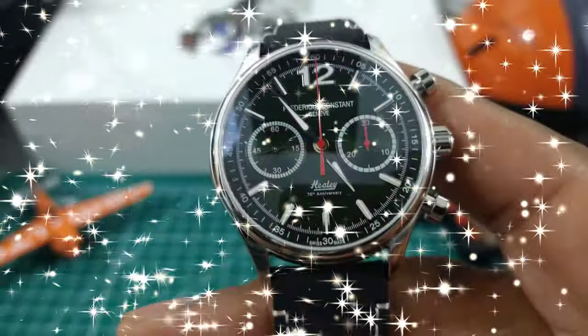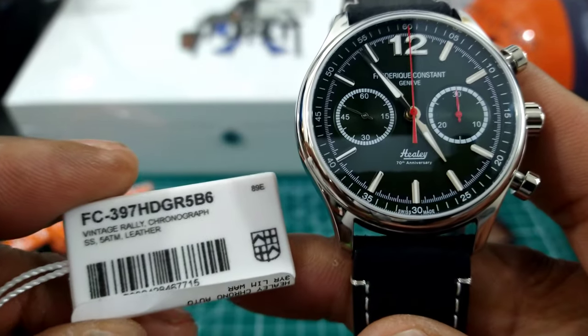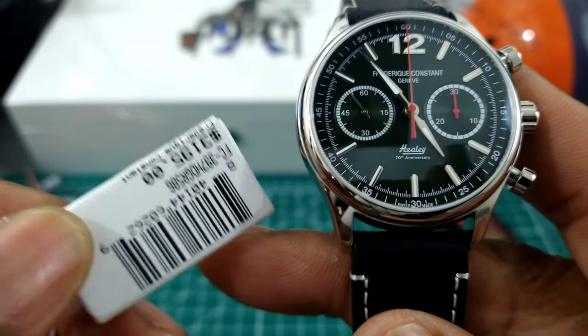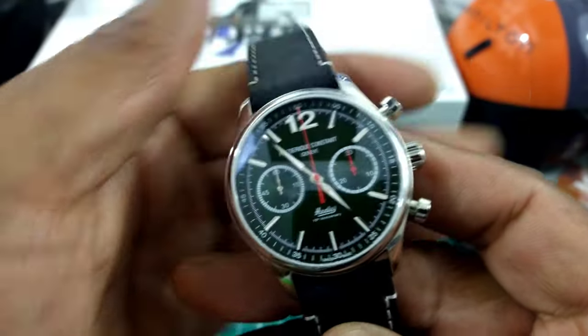Okay, we're back. Now we're looking at this beautiful Austin Healey chronograph, and this is the FC-397HDGR586. This goes for a retail price of $3,195, which is a great price, and this watch is available right now at ArizonaFineTime.com.